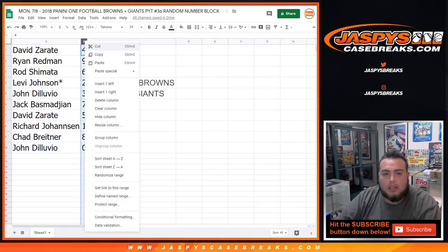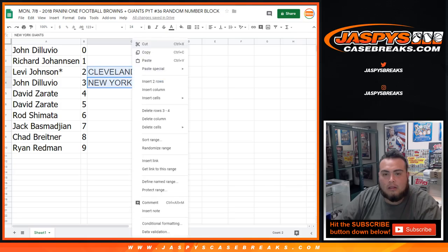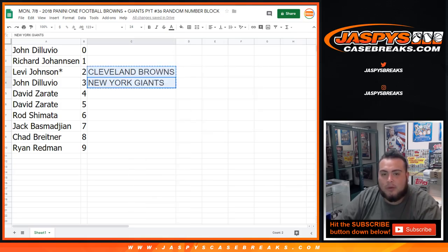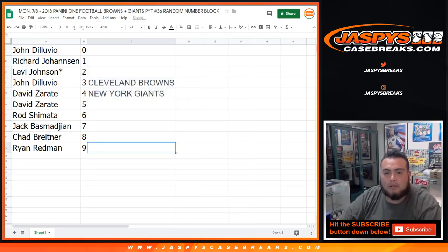Quickly sort that sheet that way. We'll give you guys a quick minute if you want to make any trades for these number blocks — that's kind of tough, but you never know. In a separate video, guys, we'll be starting Panini One Football.